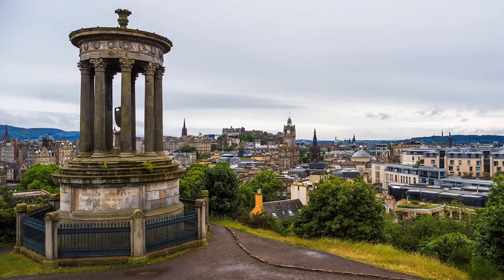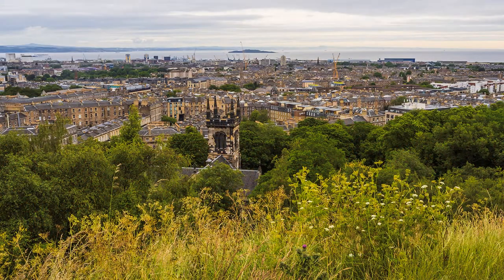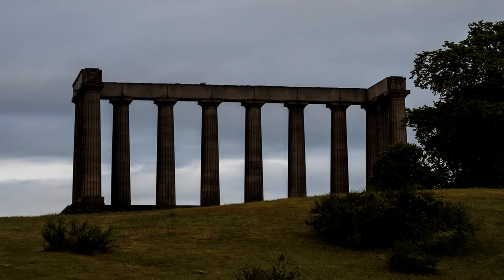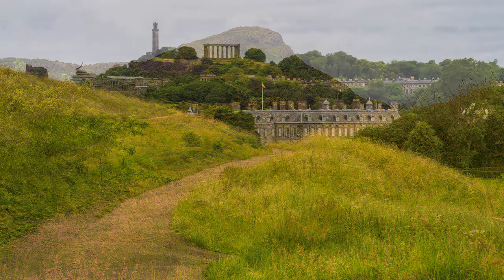I stayed overnight, but the weather didn't improve the next day for Arthur's Seat, Edinburgh's extinct volcano. At least it wasn't raining — yet. The OM5 is not officially classified as a mountain, but it looks like one. It attracts many visitors, and whilst the path to the top is easy to follow, the final couple of hundred feet is on naked rock.